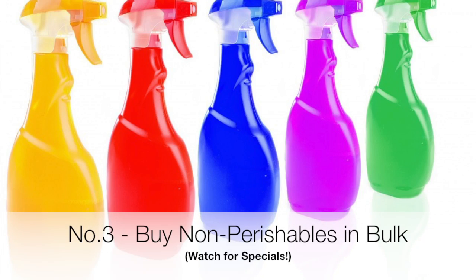Number three: buy non-perishable items in bulk when they're on special. You simply buy all the non-perishable items — things like laundry liquid, household cleaners, toilet paper, any toiletries — things that don't go off, essentially. When you see them on special, grab them and buy them in bulk. That way you're saving money over a longer period of time. You may be spending a little bit more initially, but it's a long-term saving.